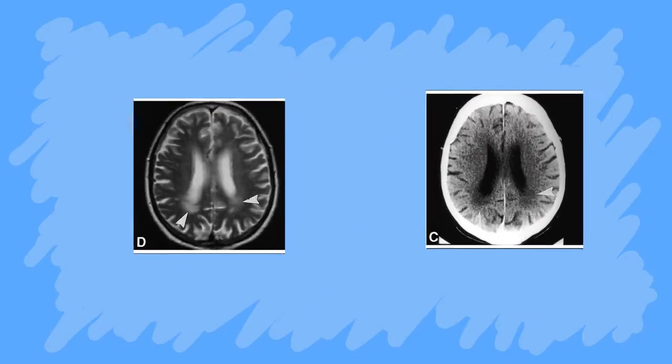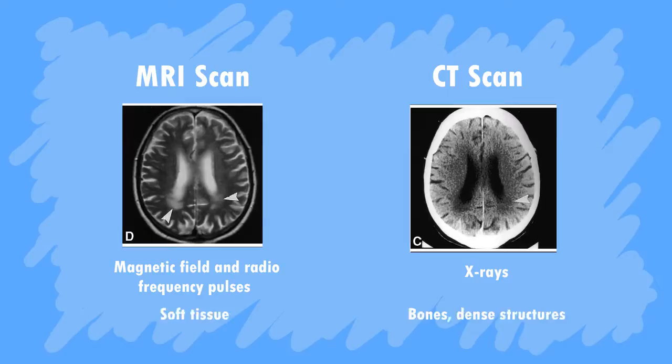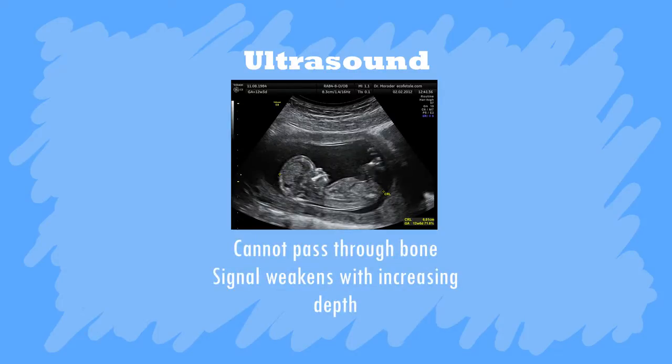A CT scan produces cross-sectional images similarly to an MRI, but uses X-rays to produce them. Because of this, CT scans are more useful for imaging bones and dense structures of the body, while MRI is much more effective at detecting soft tissue. Ultrasound may also be used to examine soft tissue, but it is limited to imaging tissue close to the surface of a patient because it cannot pass through bone and its signal weakens as it passes deeper into the body.